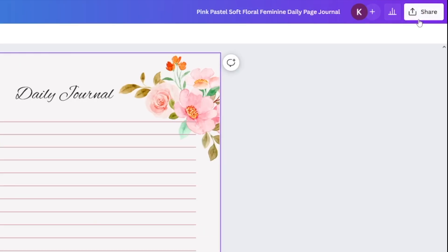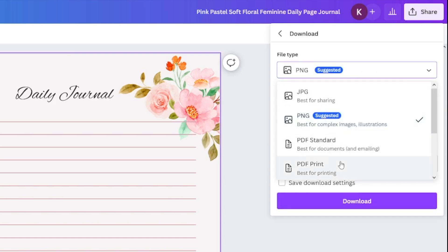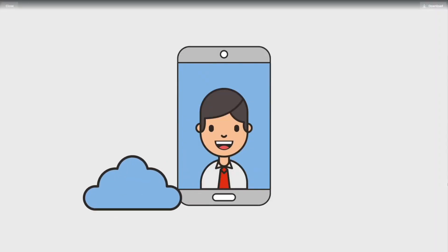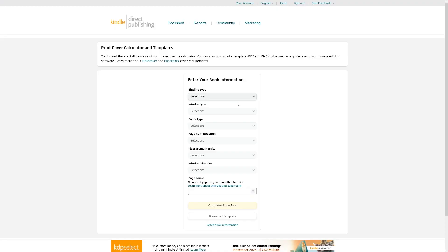Now click the 'Share' button, then the 'Download' button, and choose the file type 'PDF Print' — it is best for printing. Download this to your computer and your interior is done. Now we need to design the cover. Go to Google and type in 'KDP Cover Calculator.' On the KDP Cover Calculator, select binding type: Paperback (cheaper). Interior type: black and white. Paper type: white paper. Page turn direction: left to right. Measurements: inches.